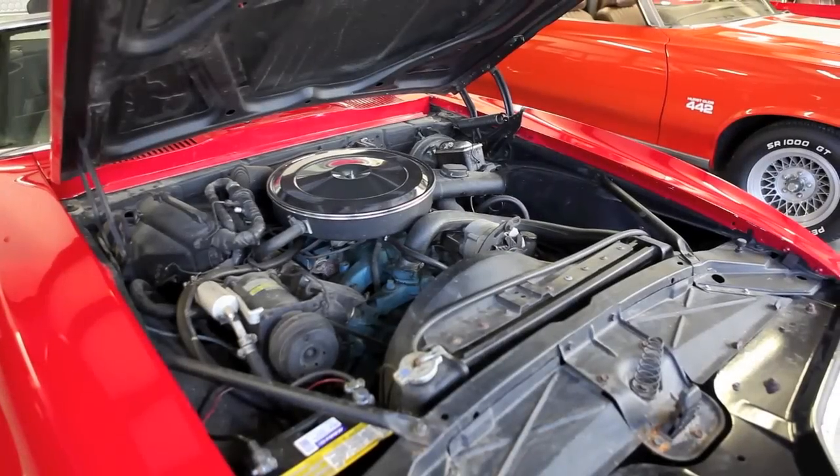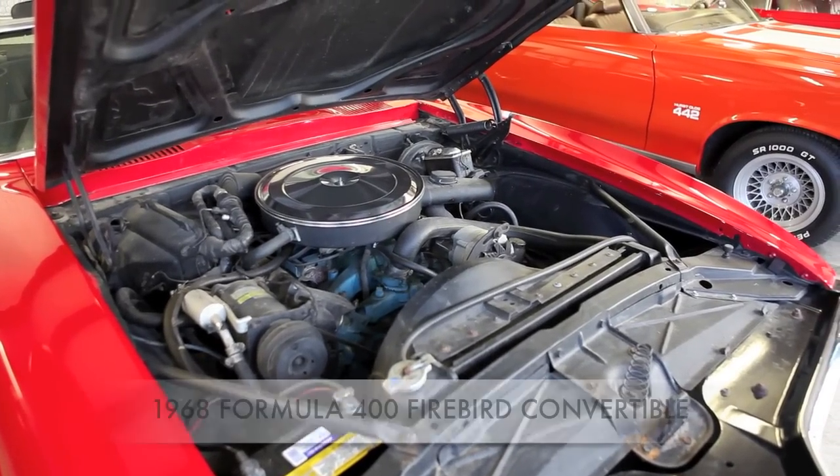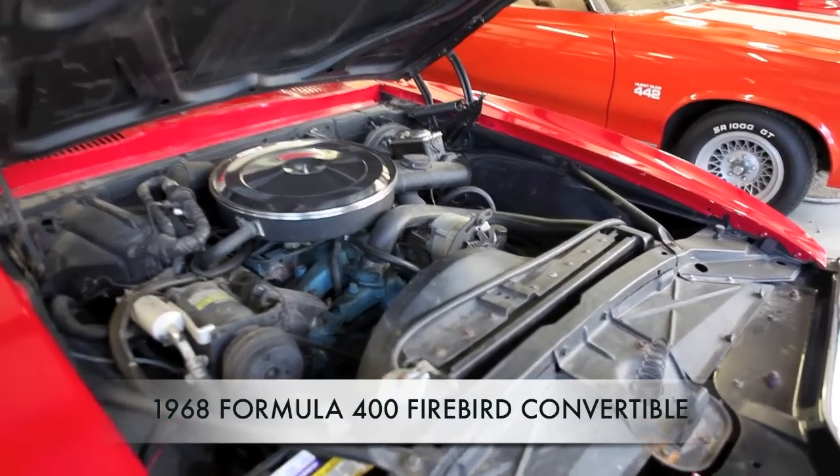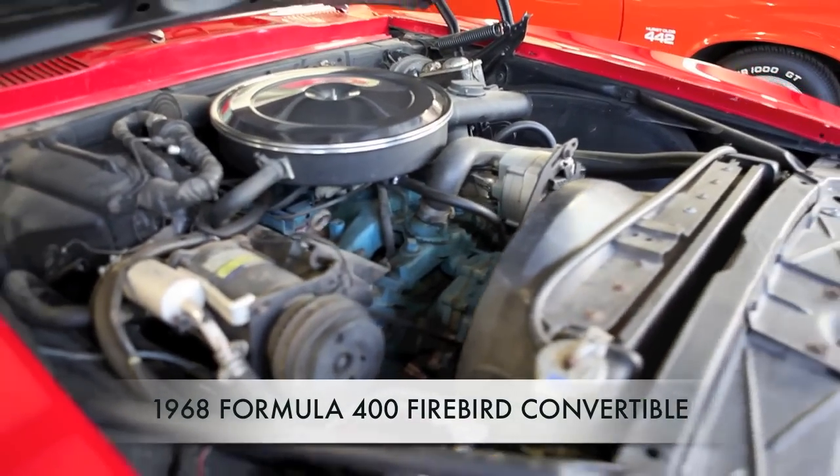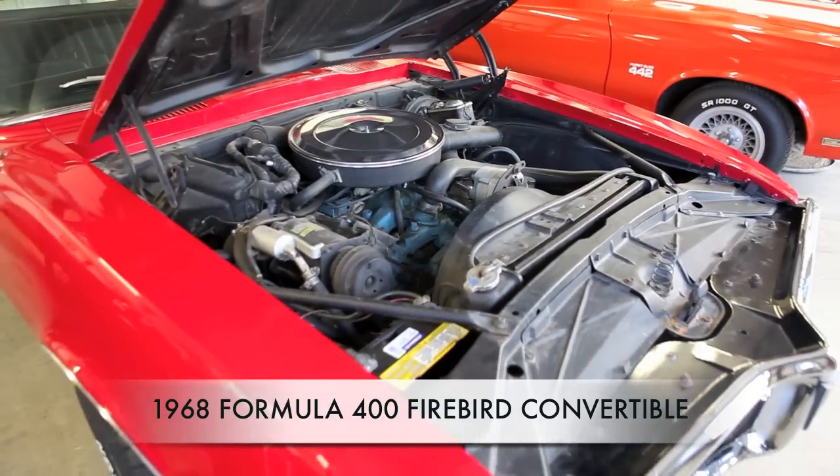This is a former '68 Firebird — 400 cubic inch engine, automatic transmission, positraction rear end, power brakes, steering, and air.